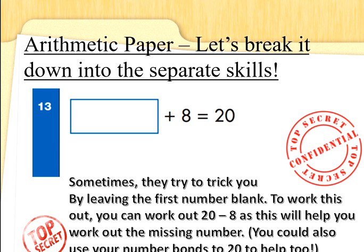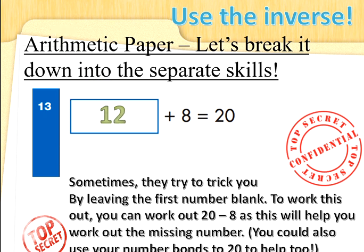Sometimes they try to trick you by leaving the first number blank. To work this out, you can do 20 take away 8, as this will help you find the missing number. You could also use your number bonds to 20. So something add 8 is 20 — addition is the opposite of subtraction. If we do 20 take away 8: put 8 fingers up and count backwards from 20: 19, 18, 17, 16, 15, 14, 13, 12. And 12 add 8 is 20. Your number bonds could have helped you there. Don't worry too much about this skill, Special Agents — we're going to have more intense training in class. This is just to keep your mind fresh.